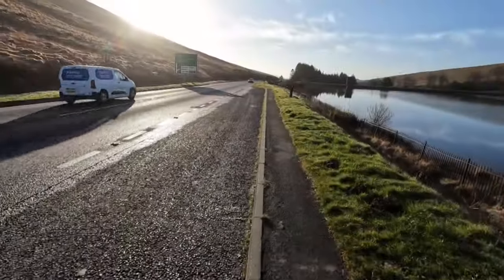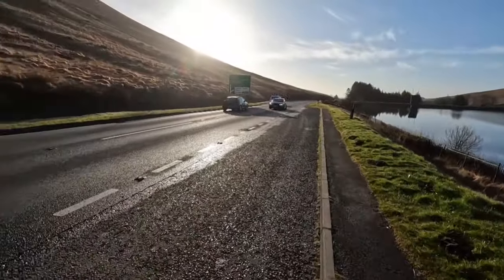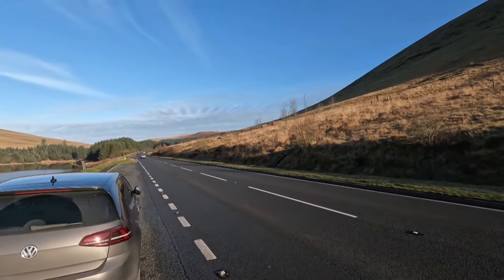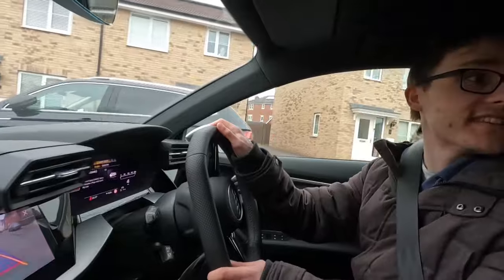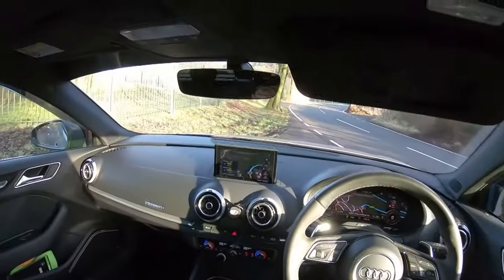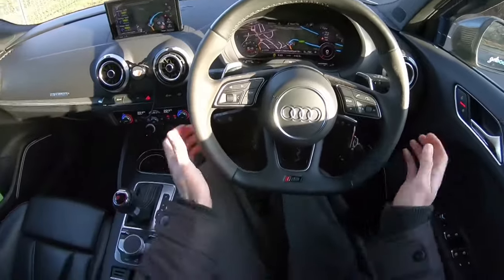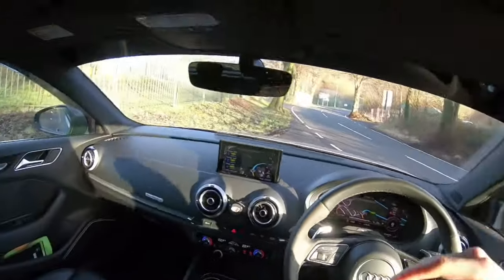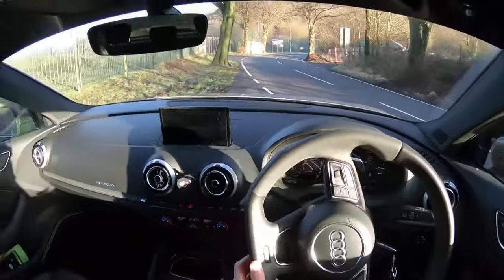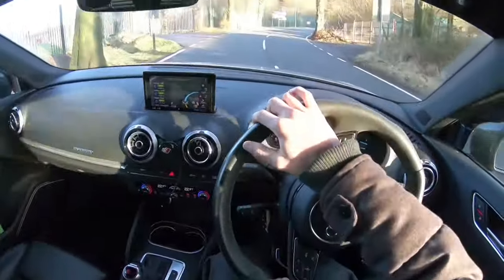It also has Ispiri FFR1 wheels wrapped in Goodyear Eagle F1 Asymmetric on a square setup of 235/35/19. Being a 2017 Audi RS3, you get the pre-OPF feel and it sounds so good. I actually drove a brand new 2021 Audi RS3 the week before — big difference in sound. Stock, a 2017 RS3 would have 400 PS and about 480 Newton metres.